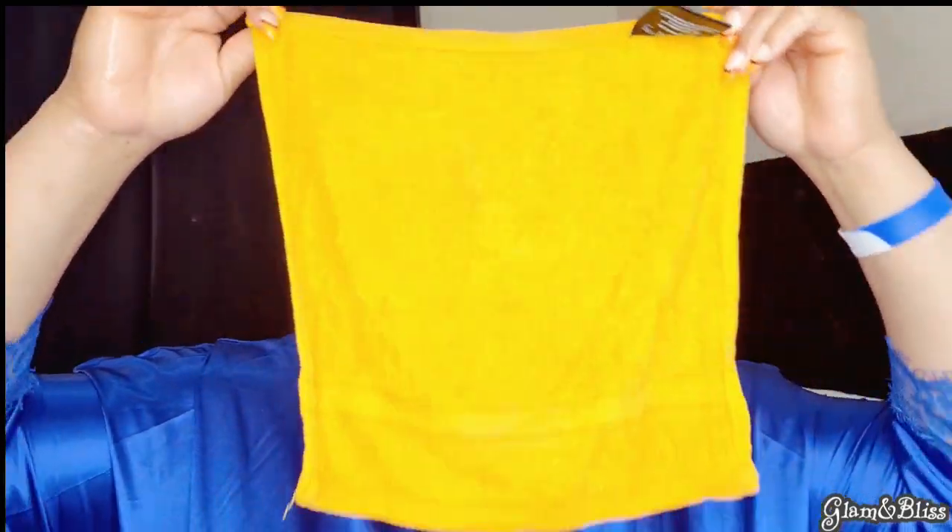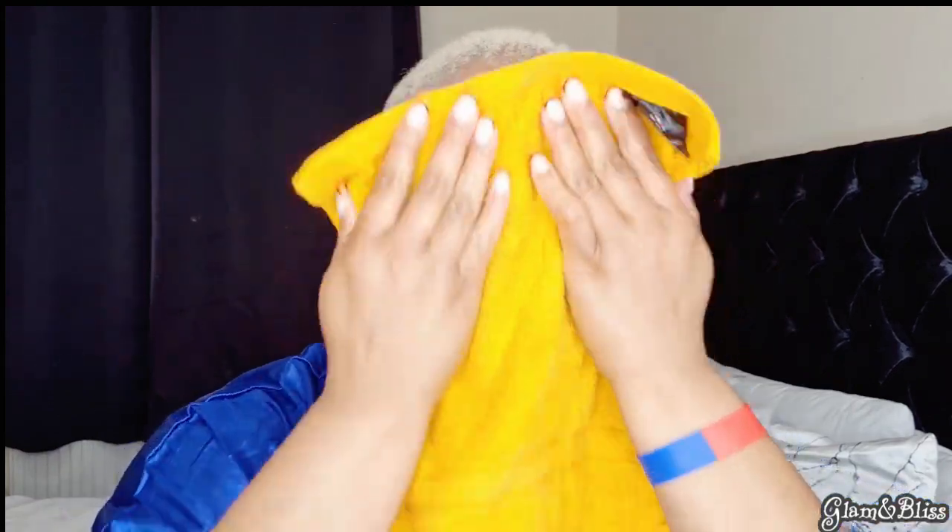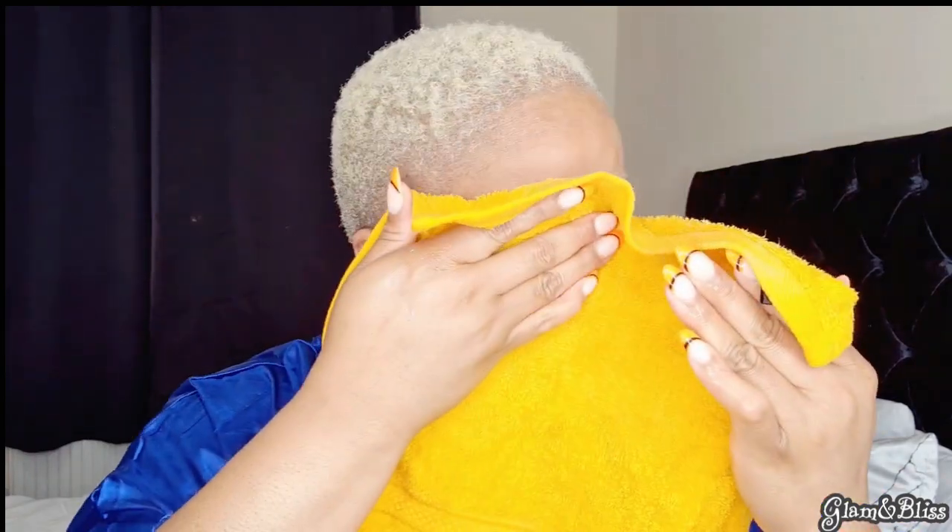The first thing I always love to do when I have makeup on is double cleansing. I start with a facial oil cleanser — this one is the Super Facialist Rosy Hydrate, I'll leave the link in the description. But you don't have to buy this; if you have coconut oil, almond oil, or olive oil in your kitchen, those can also cleanse your makeup very well. I used lukewarm water with a towel to wipe it off for the sake of the video.